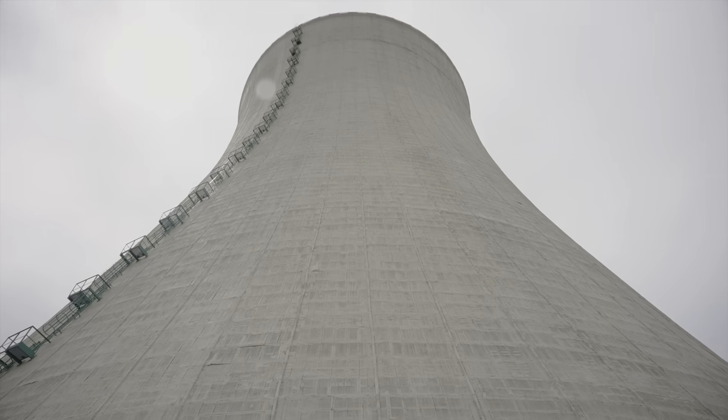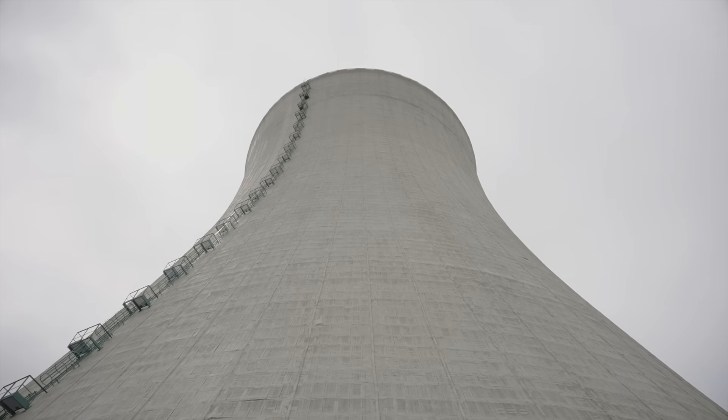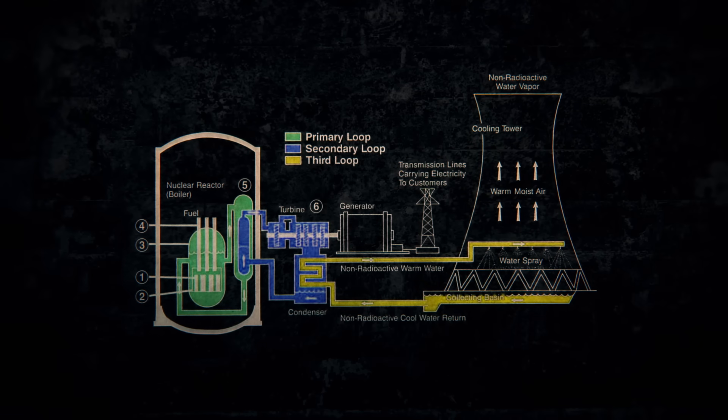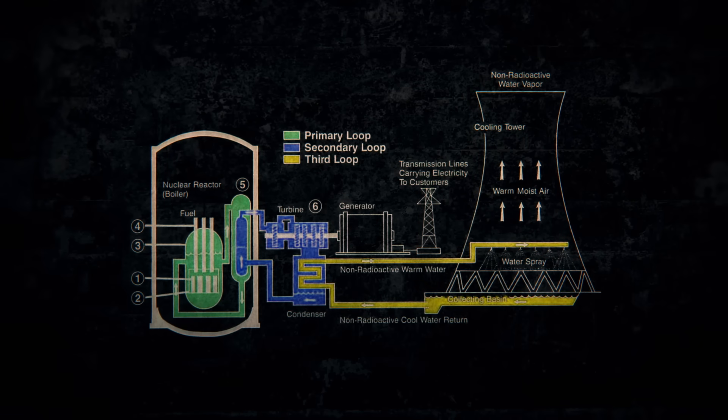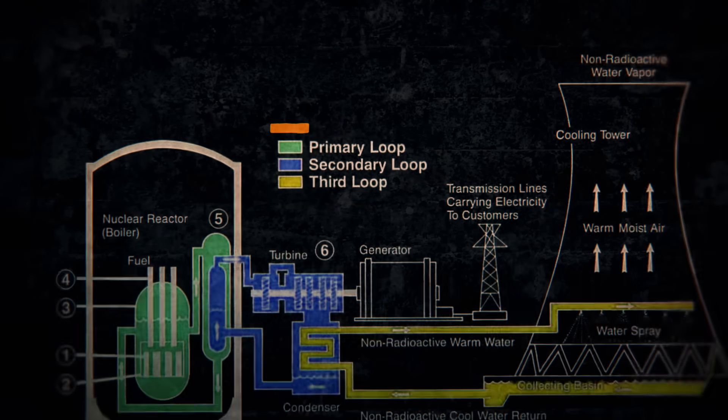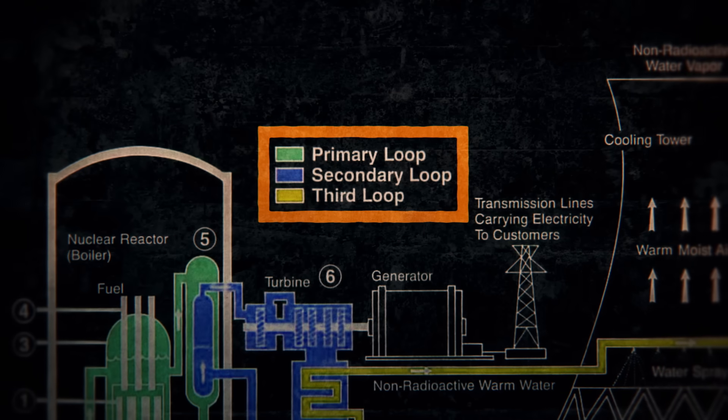Why is it shaped like that? Why do they get me so... interested. First of all, it's important to understand that no nuclear power plant with a cooling tower has water and/or steam that comes into contact with both nuclear material and the environment. Instead, there are three isolated loops in a system like this.